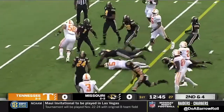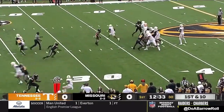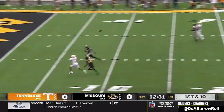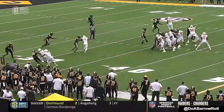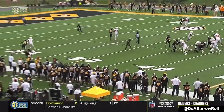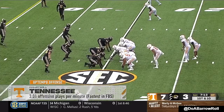Here's Hooker — looks pretty healthy there. Hooker over the middle, has a man, touchdown! Missouri couldn't bring guys down on first contact. This is just a skinny post, and Hooker does a nice job of just reading that coverage — exactly the kind of play this Tennessee team likes to run.